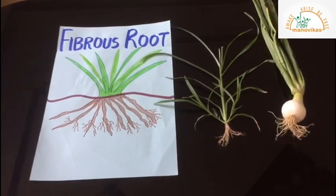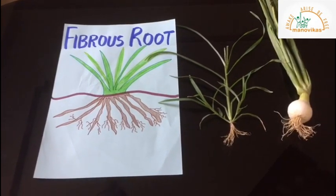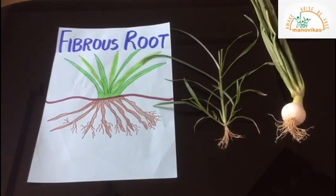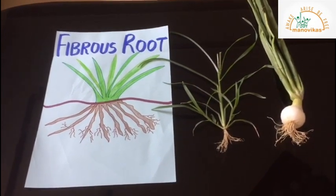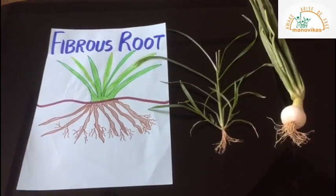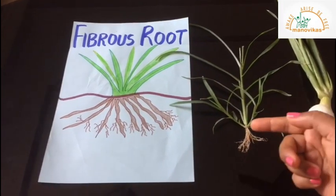The next type of root is the fibrous root. Fibrous roots are many thin, bushy roots growing at the end of the stem. Plants such as grass, rice, onion, coconut, banana, and wheat have fibrous roots. Take a look at the roots in grass and the spring onion — they both have fibrous roots. Their roots are thin and bushy, and they grow at the end of the stem.